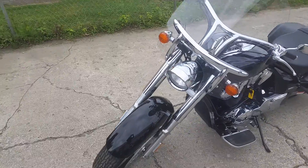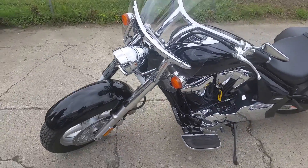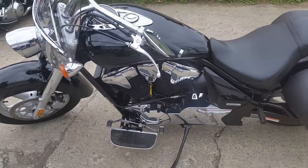Vivid black paint with tons of chrome. This bike is perfect. Windshields, saddlebags, floorboards and more.